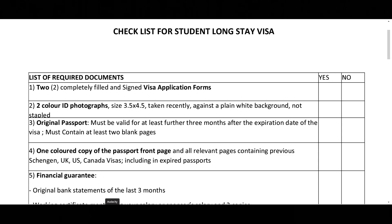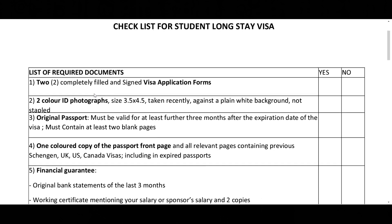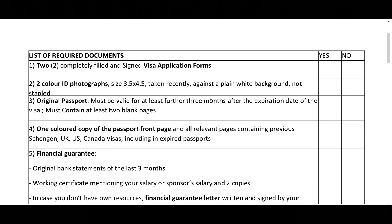After payment, you would have to declare your payment on the Etude en France platform. Once it is validated, you will receive a prompt to book an appointment for your visa interview with Campus France Nigeria. You'll have a list of required documents shown to you. One of them is to have the completely filled and signed visa application forms — I'm going to show you how to get this.